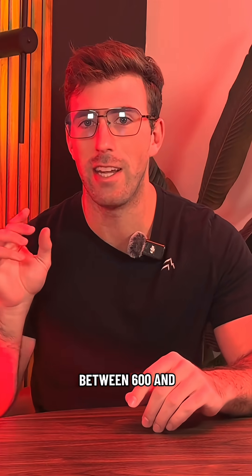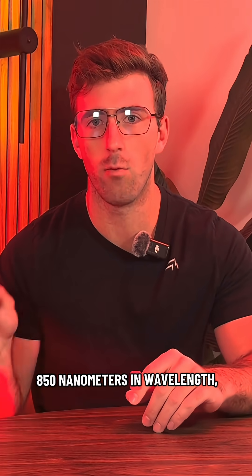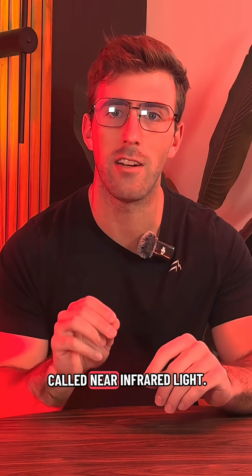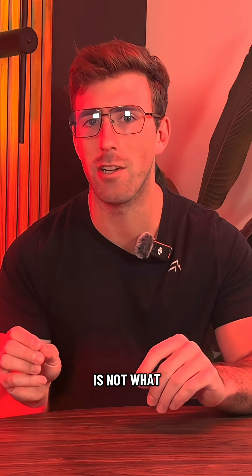Red light is between 600 and 850 nanometers in wavelength, although as you get into the 800s, this is what's called near-infrared light. And near-infrared is not what you're seeing in a red LED light bulb.